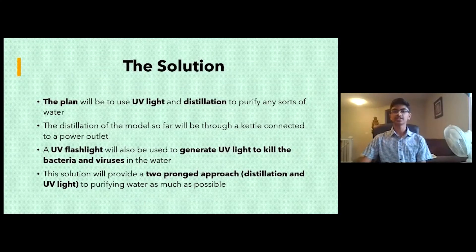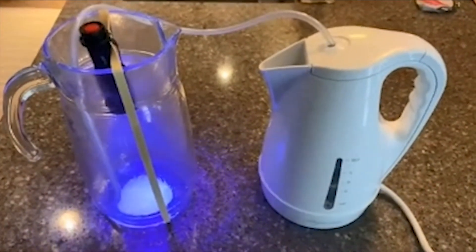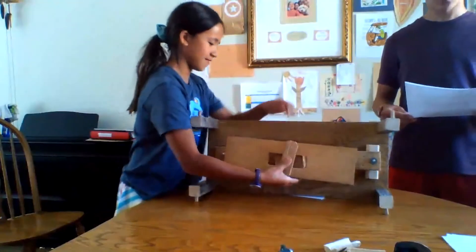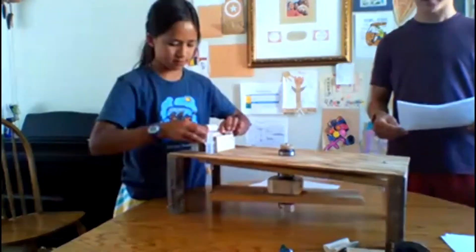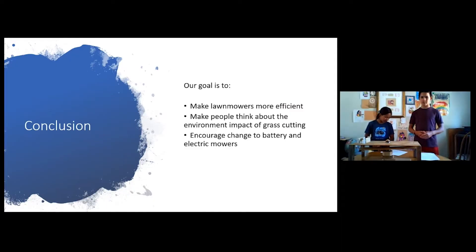I'll be using UV light and distillation to purify any sorts of water. Sharp Place will encourage people to change to battery electric power mowers because it costs less by being more efficient.